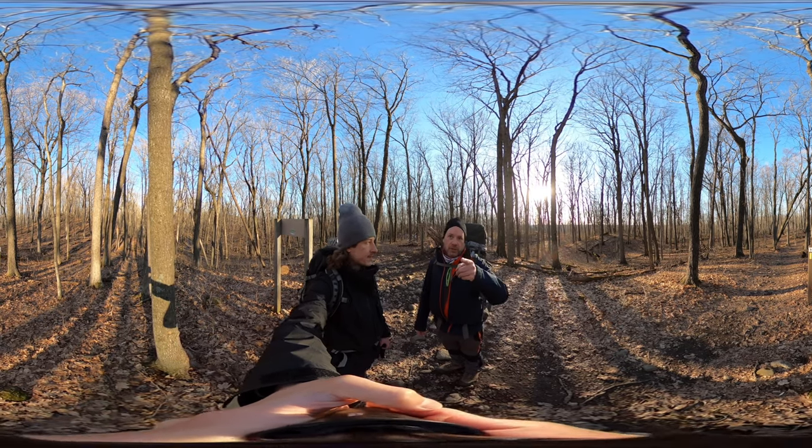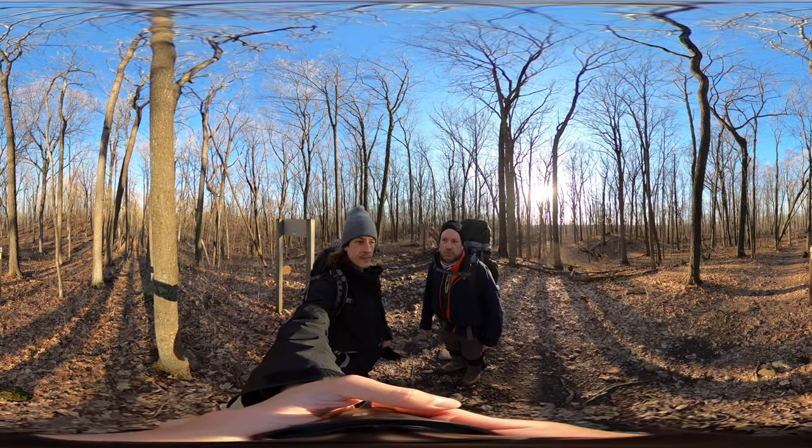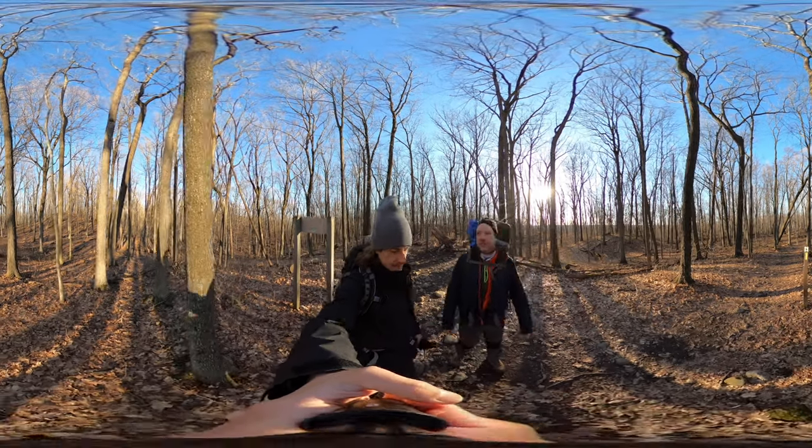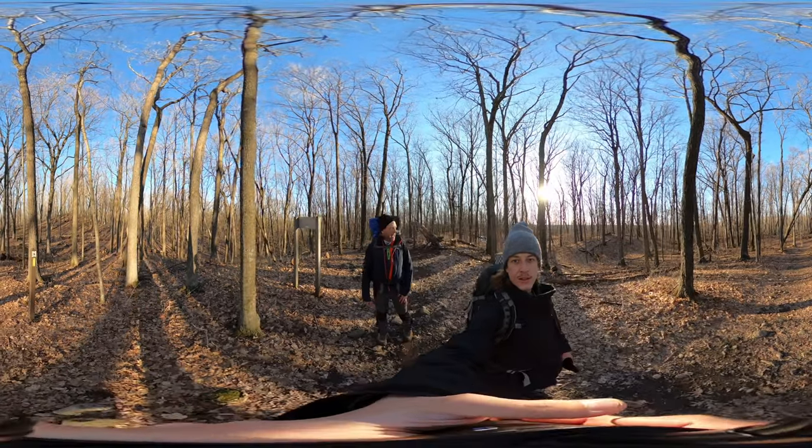The observatory, which we'll get some more footage of tomorrow because we're heading back this way, is over to the right. I don't think you can see it, but it's closed down, which is unfortunate because of the pandemic.